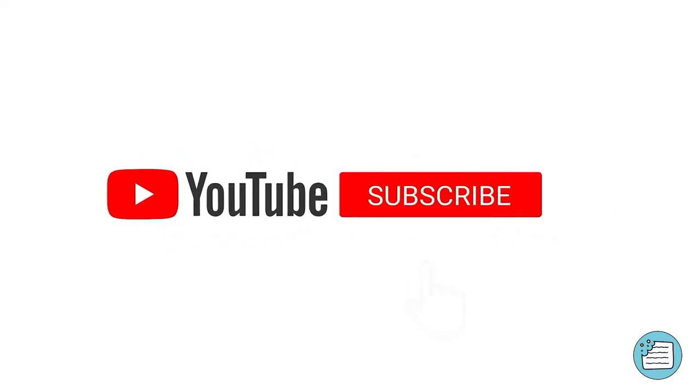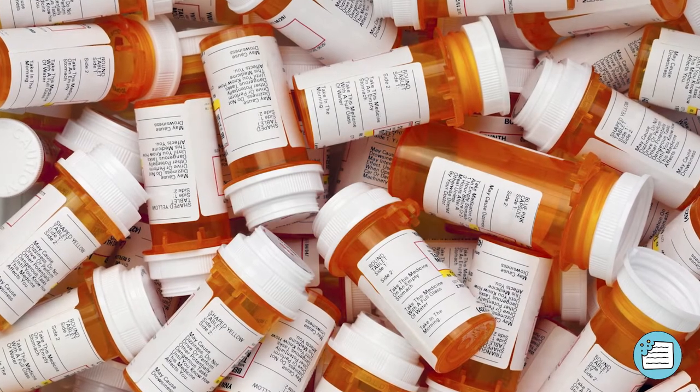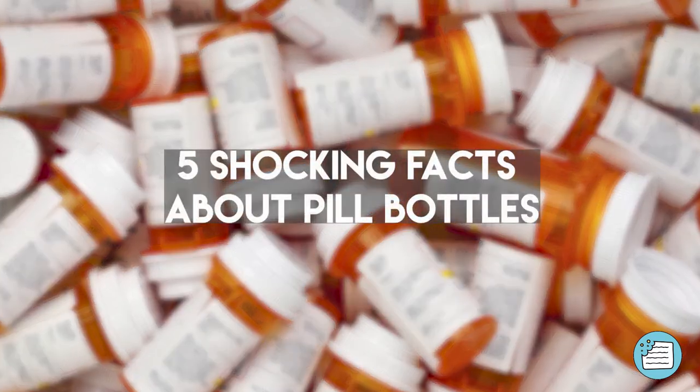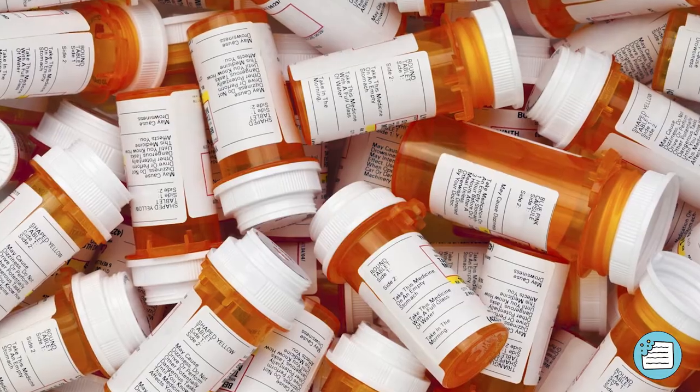Make sure to hit that red subscribe button, turn on your post notifications, and like this video if you enjoy. In this video, we're going to be revealing shocking facts about pill bottles that will change the way you see these little containers forever.